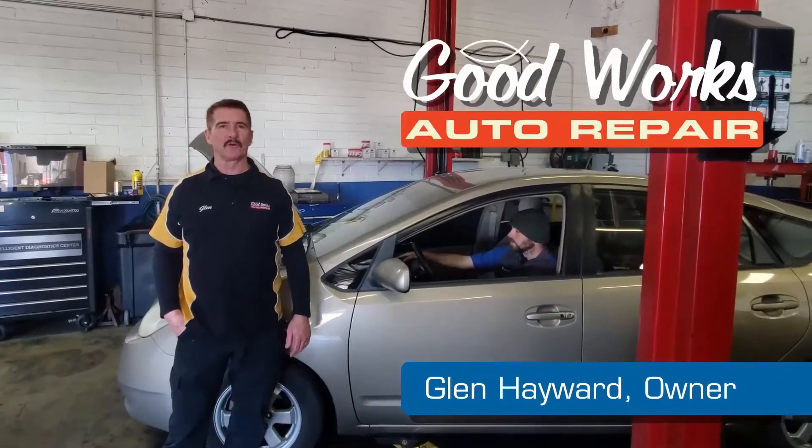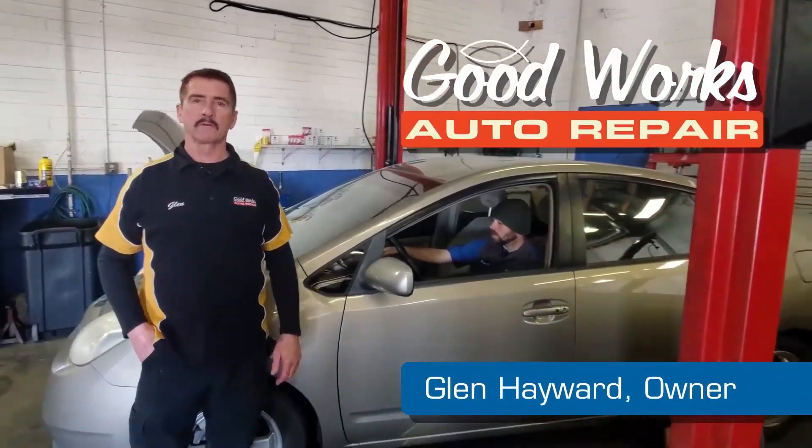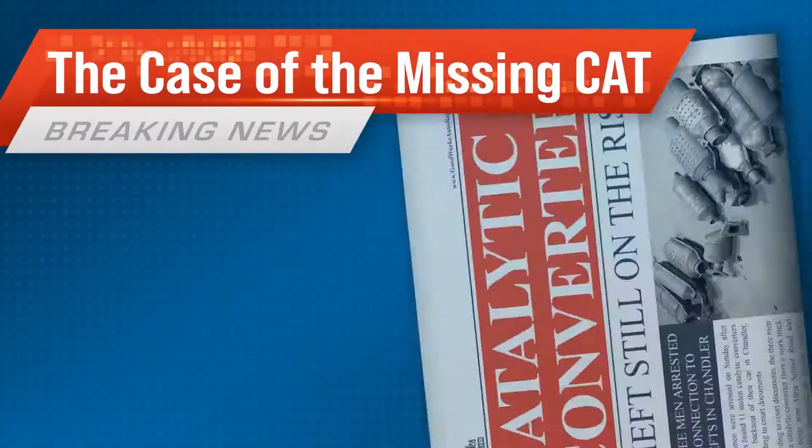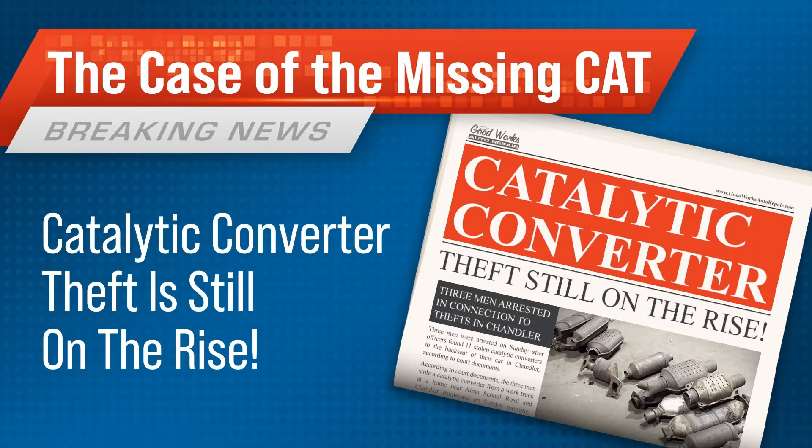Good day to you. My name is Glenn Hayward. I'm the proud owner of Good Works Auto Repair in sunny Tempe, Arizona. And today's mystery is the case of the missing cat.